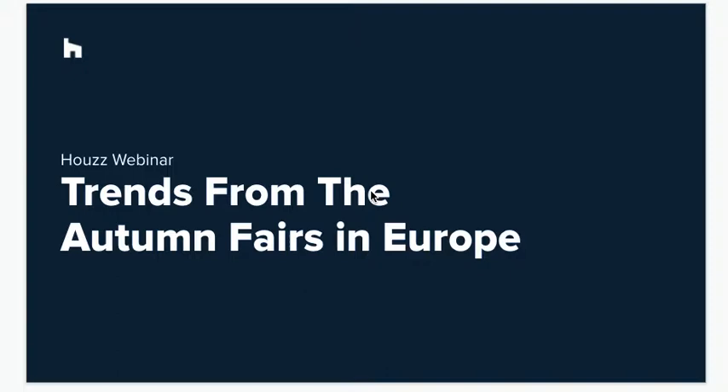As trade shows return in person, we look at some of the biggest trends coming out of European design this autumn. Our roundup of key trends from the autumn European fair schedule starts with possibly the biggest and for many most exciting of them all — the return of physical, in-person fairs. Many of Europe's iconic trade events were held in person for the first time in 18 months, and the excitement among professionals and design enthusiasts was palpable.